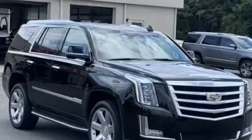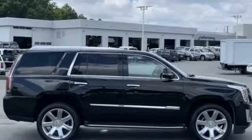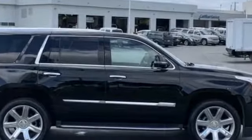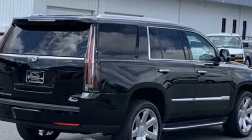2016 Cadillac Escalade with less than 40,000 miles on the odometer. This SUV offers space as well as power and performance. Additionally, you'll be more than pleased with extra features like the moonroof, backup camera, cross traffic alert, and lane keeping assist.